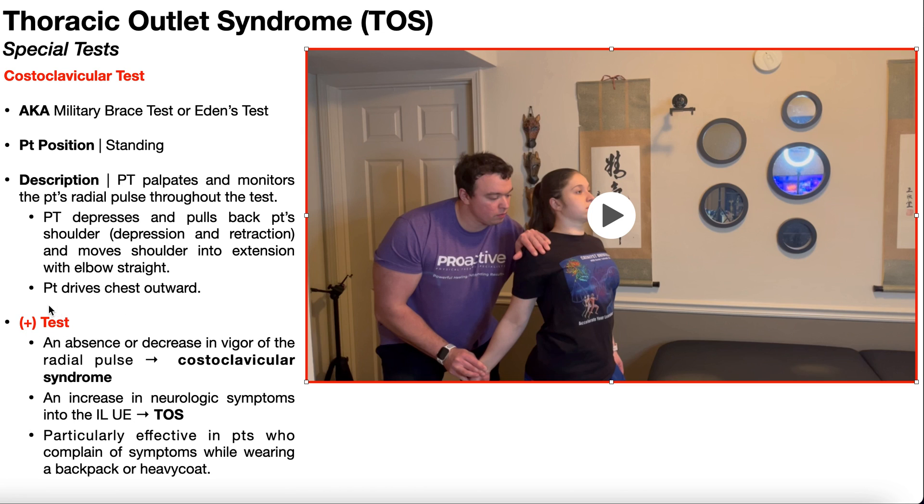So what constitutes a positive costoclavicular test? Let's think about the radial pulse first. Number one, if the radial pulse completely disappears in the test position, or if at the very least it decreases in strength or vigor in the test position, that would be a positive test. When the positive test results from a change in the strength of the pulse, that's more indicative of costoclavicular syndrome.